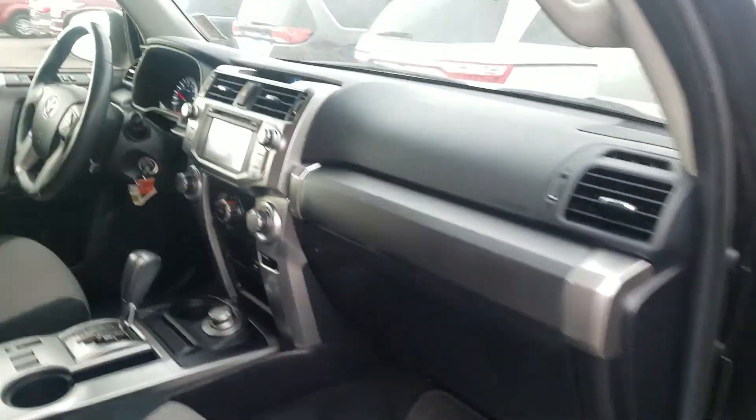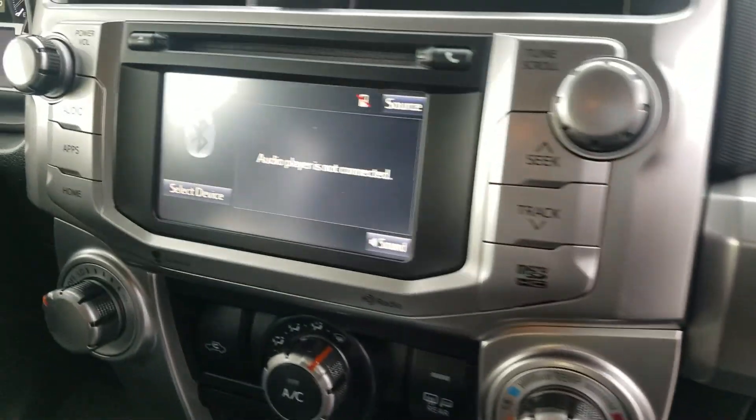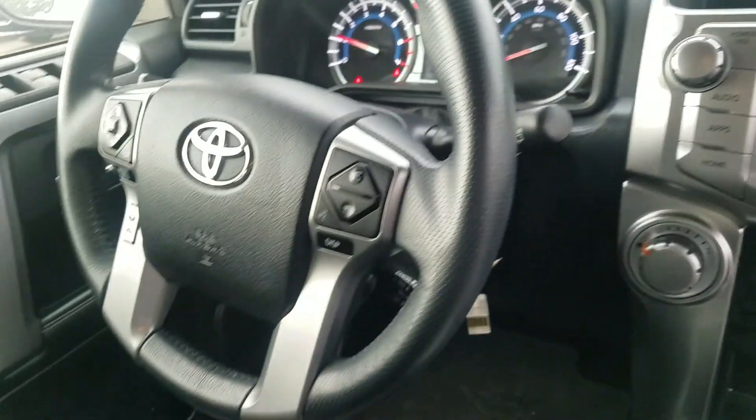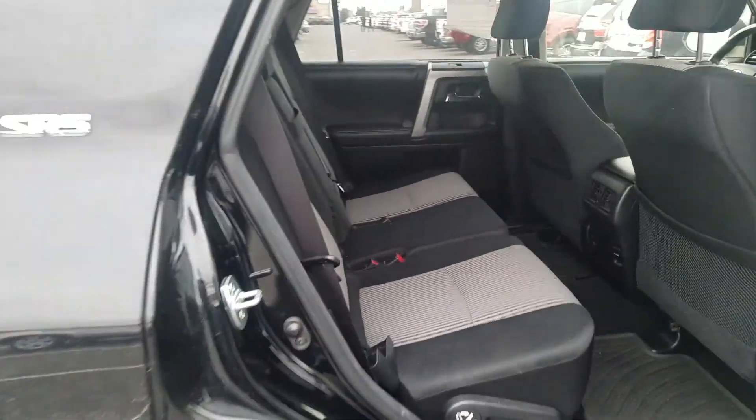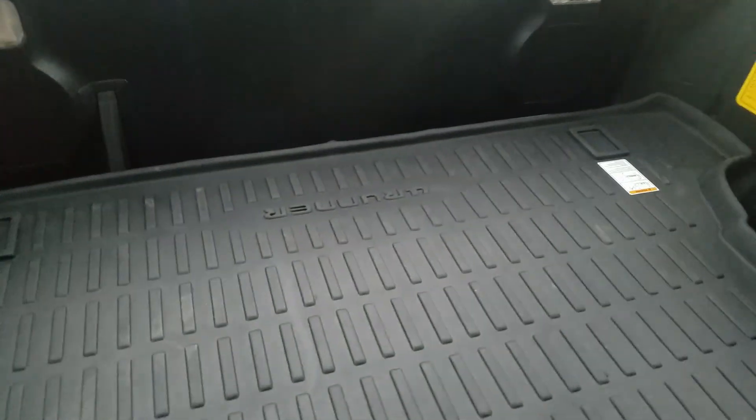Does have the backup camera. Bluetooth controls on the steering wheel for you. Plenty of space in the back, and then space back there as well.